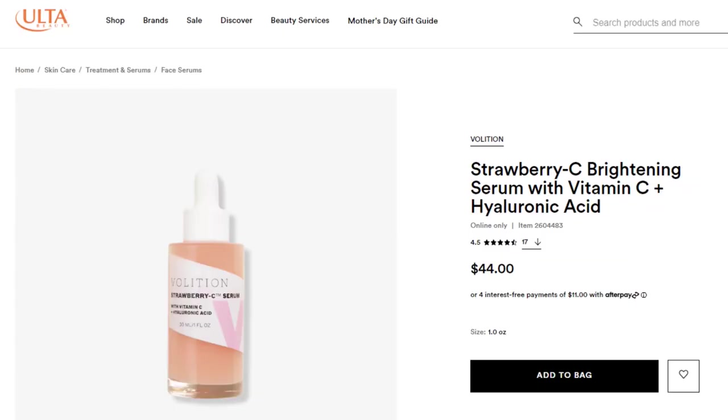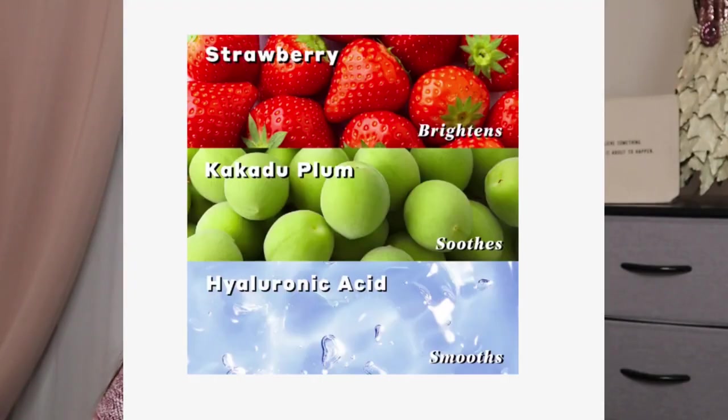From Volition Beauty — they are cruelty free, vegan, gluten free, with no fragrance added, no silicones, no alcohol, and no oil. This is the Strawberry Sea Brightening Serum. It has a retail value of $44 for one ounce. The benefits are brightening, smoothing, and soothing. It got 4.5 stars with 17 reviews on Ulta, but lower ratings noted the strawberry scent is pretty strong, and some said it's not recommended for sensitive skin.